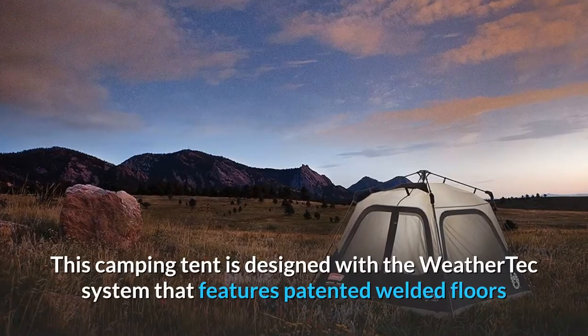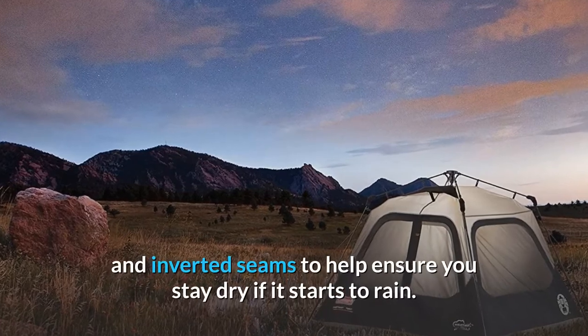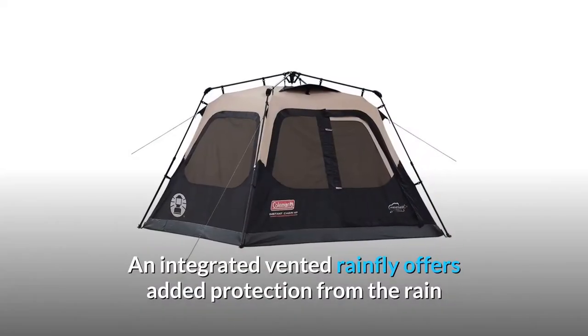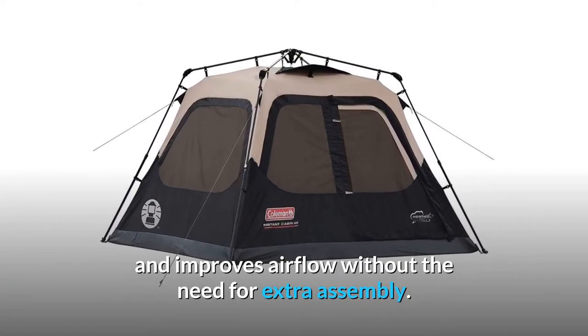This camping tent is designed with the WeatherTech system that features patented welded floors and inverted seams to help ensure you stay dry if it starts to rain. An integrated vented rainfly offers added protection from the rain and improves airflow without the need for extra assembly.